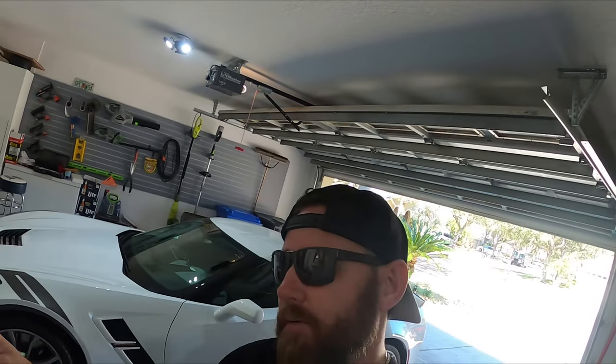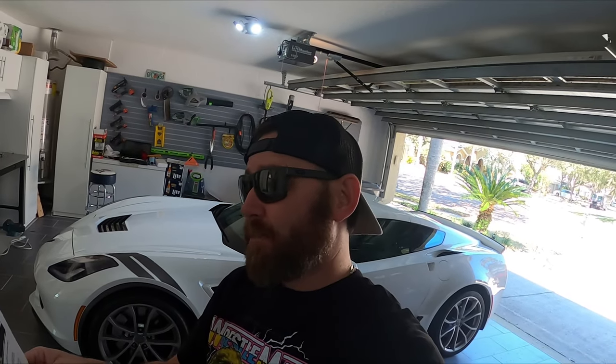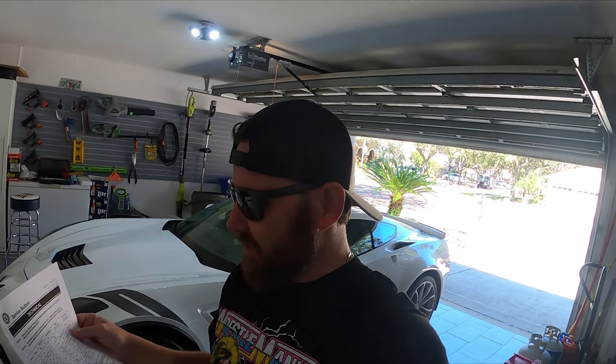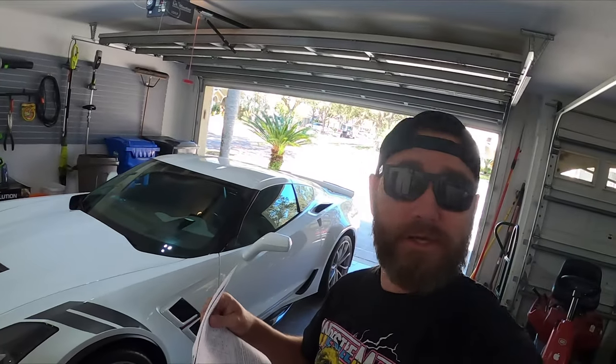Back in the garage — just to follow up: if you are experiencing that shutter, there is a service bulletin. The bulletin number is 18-NA-355. Google that and it will bring up the service bulletin. I just printed it off, went to a GM dealership, and said 'I think I'm experiencing this.' They said 'yeah, we got you.' You will likely have this covered under warranty. It looks like GM products from 2015 onward are the earliest models that had this issue.